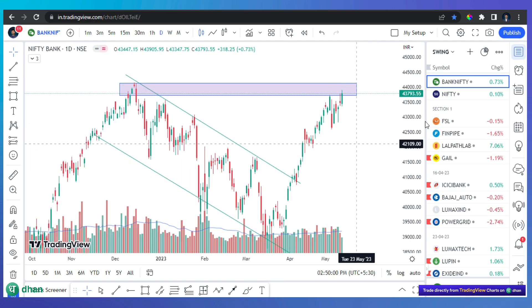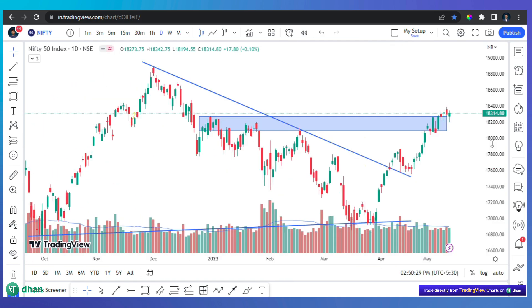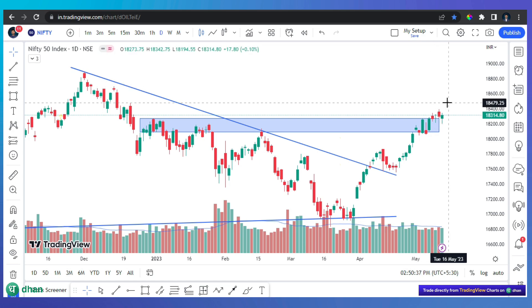At this time I do not prefer large cap stocks because Nifty is at a crucial zone near all-time highs. Normally I like to trade large caps, but at this point I will wait and monitor. I will provide updates as the situation develops.